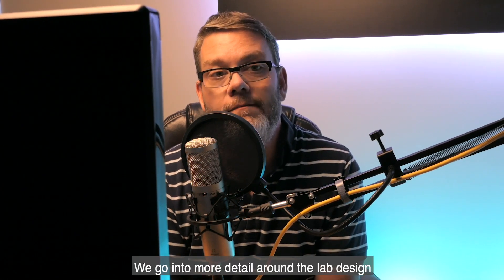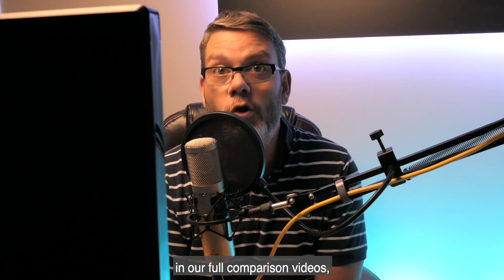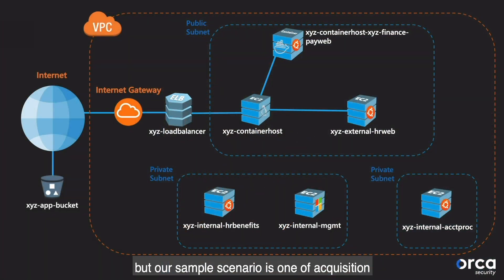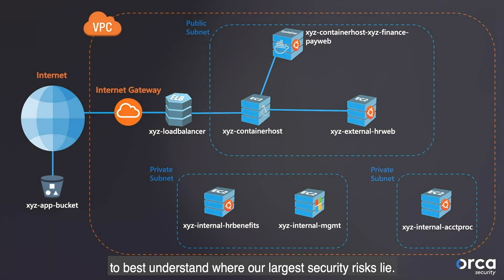We go into more detail around the lab design in our full comparison videos, but our sample scenario is one of acquisition of a new computing environment hosted on AWS. We know nothing more than our simple lab diagram, and so we pointed both products at this environment to best understand where our largest security risks lie.